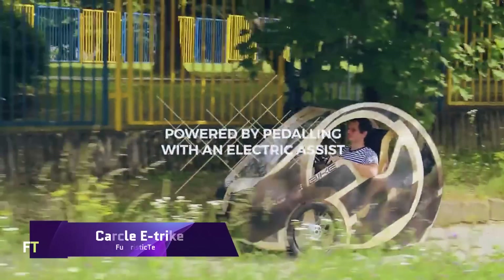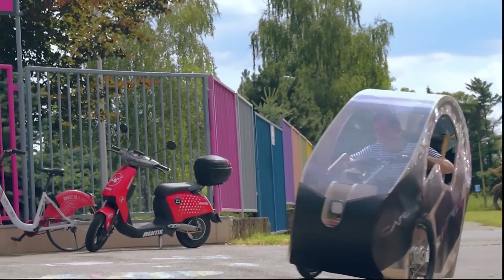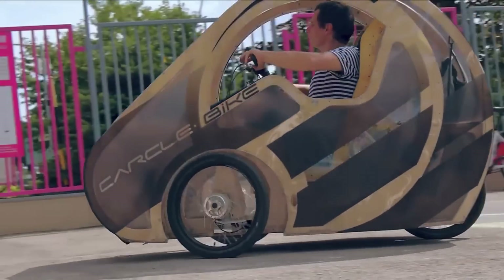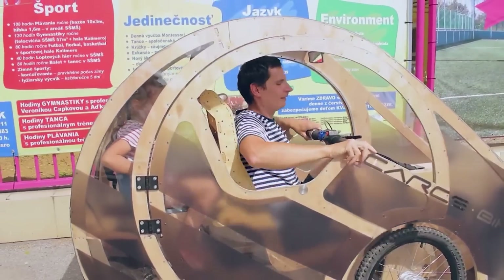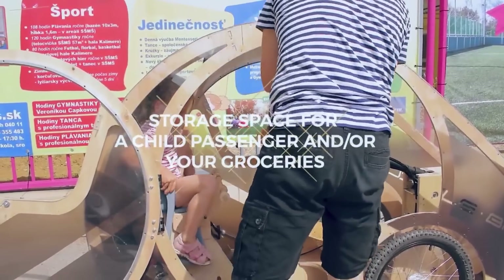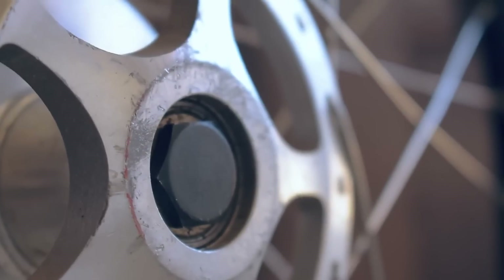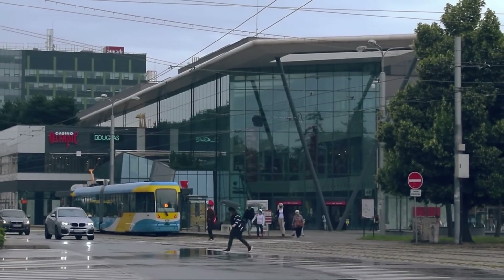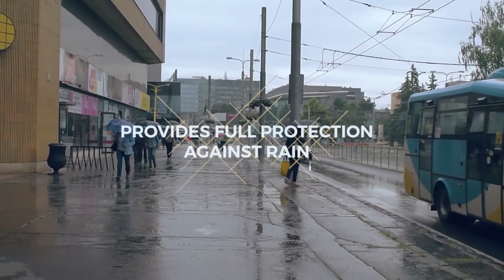Carkel E-Trike. Designed to provide a combination of efficiency, comfort, and environmentally responsible mobility, the Carkel E-Trike is a cutting-edge tricycle that is propelled by pedals and uses electric assistance. Plywood was selected as the material for its construction because of its ecological benefits, affordability, and simplicity in design, making it a one-of-a-kind vehicle that sticks out from the crowd. The electric assist helps with propulsion, making it suited for a variety of terrains and ensuring that your journey will be enjoyable, even if you do not pedal.